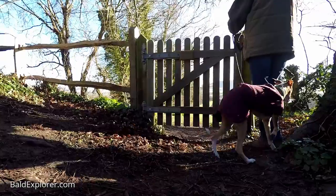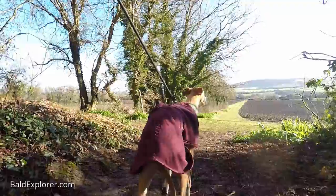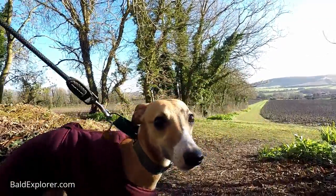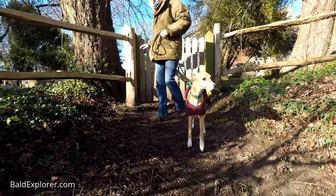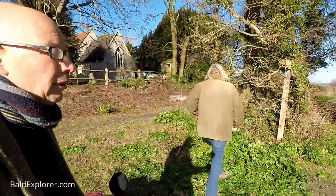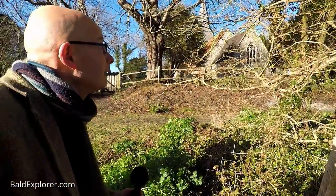We've got lovely Echo with us. Hello Echo. She's not really that interested. Yeah, we're going on a little stroll — a little mini adventure for us. So yeah, where do we go? We've got a multitude of choices here. I think that is the Vanguard Way. Ah right, I've never heard of it before.